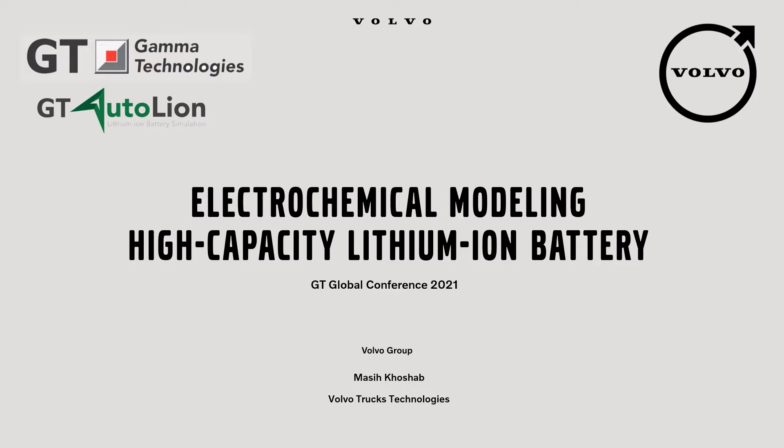First, I would like to take advantage of this time to thank Gamma Technologies for this opportunity in which we can share our experience and meet each other. And a special thanks to Peter and Shreyash for their support during this study.